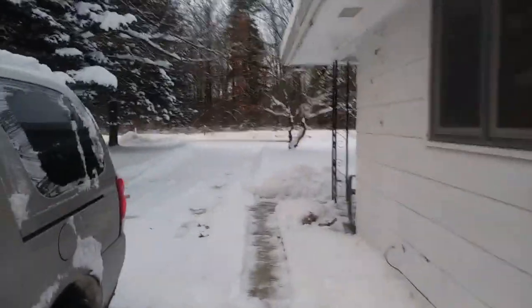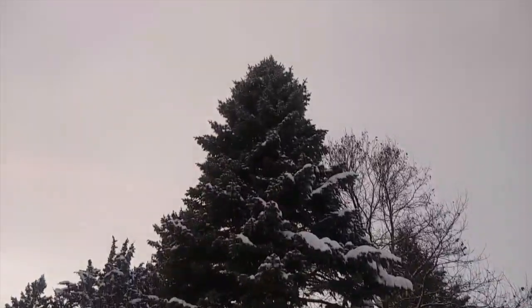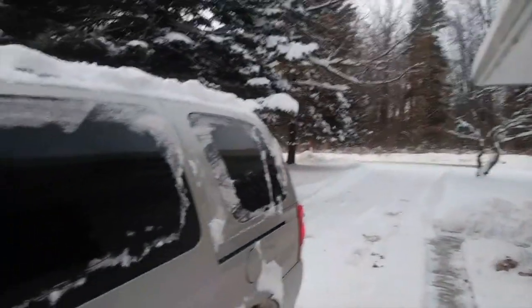They're talking about a warm-up coming this week — maybe getting up to about 40 degrees sometime later this week. So a lot of snow is going to melt. But anyways, this is winter in Michigan. I'll see you later.